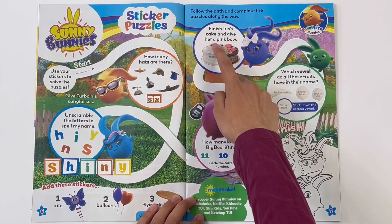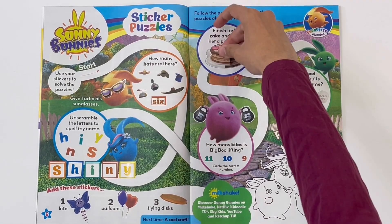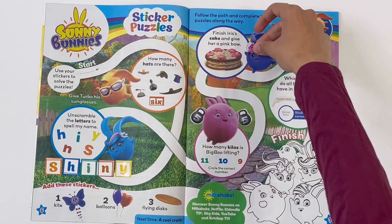Finish Iris' cake and give her a pink bow. Stick in one piece for the cake, and her pink spotty bow.